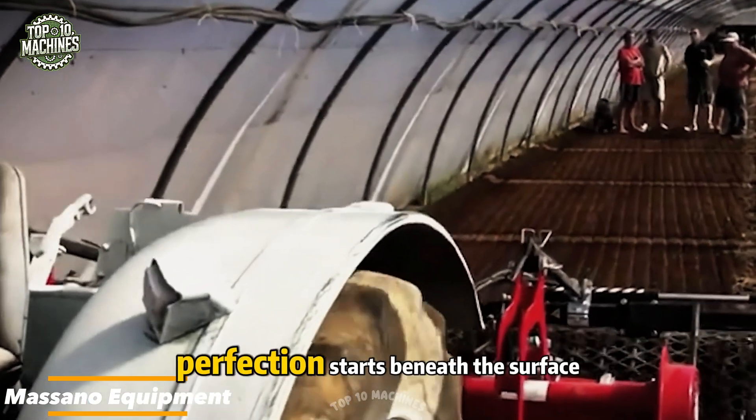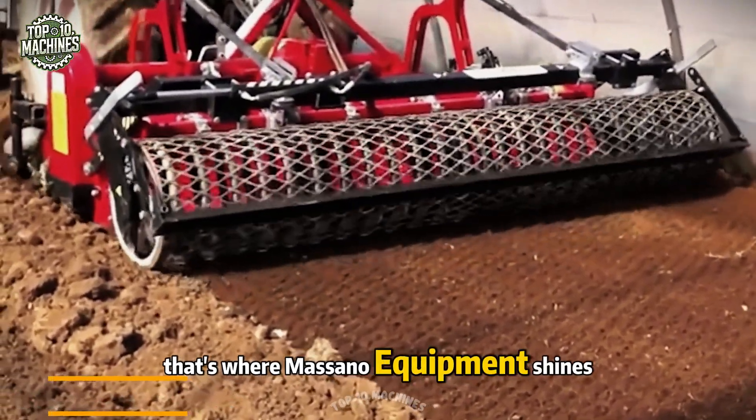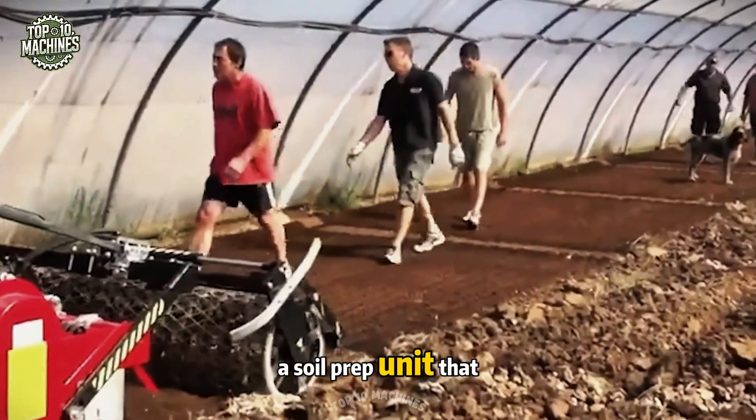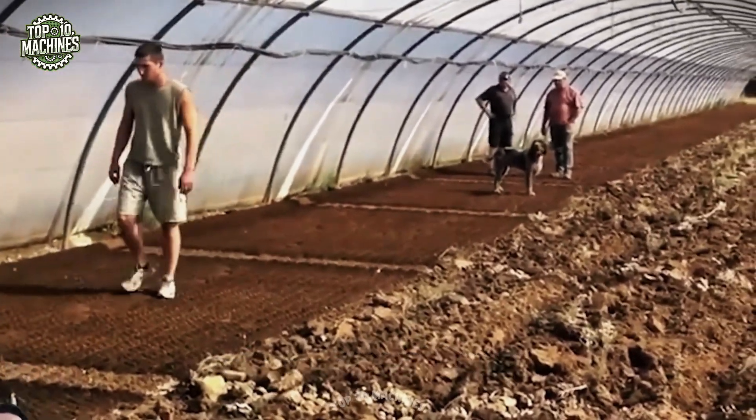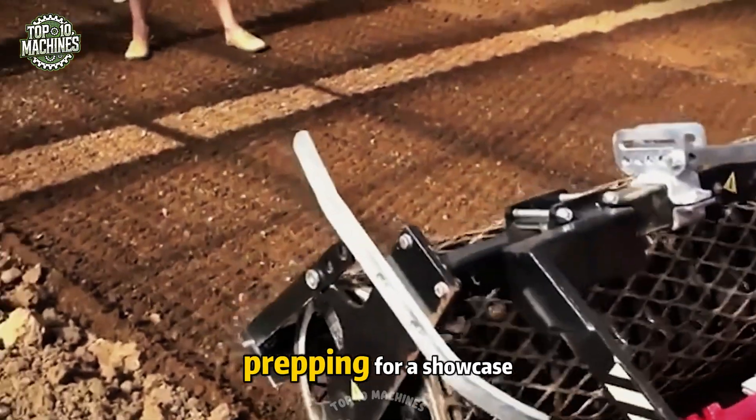When it comes to lettuce farming, perfection starts beneath the surface. That's where Massano equipment shines — a soil prep unit that sculpts garden beds with care and consistency. It digs deep, level, and smooth, laying the groundwork like prepping for a showcase.